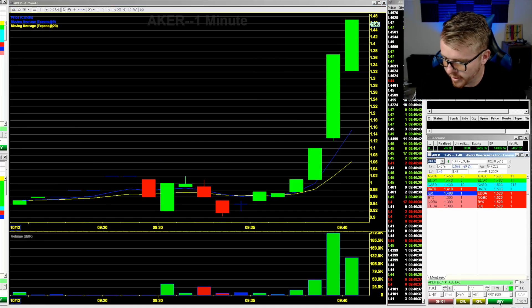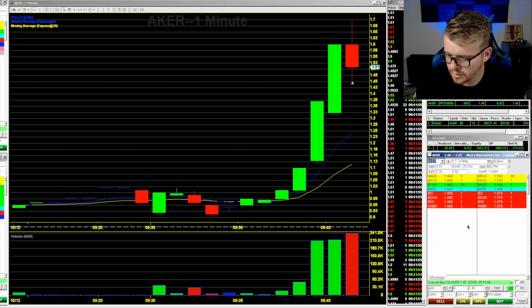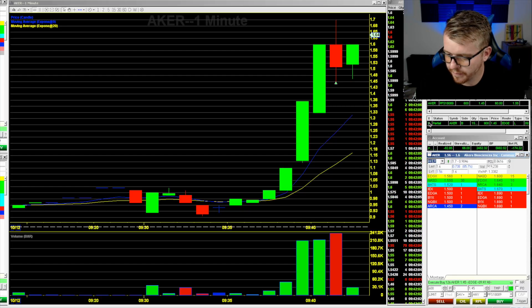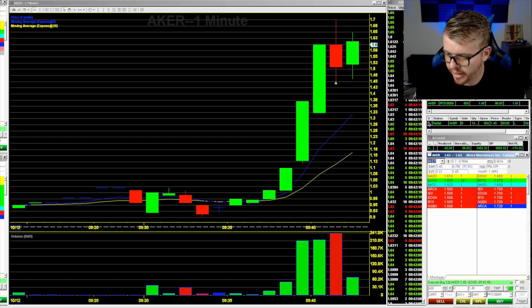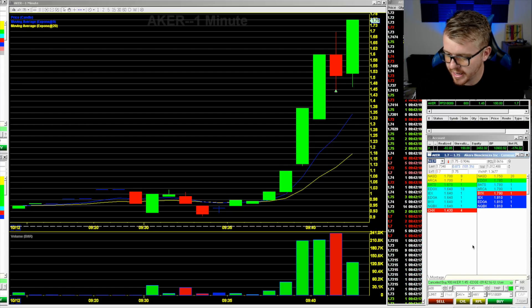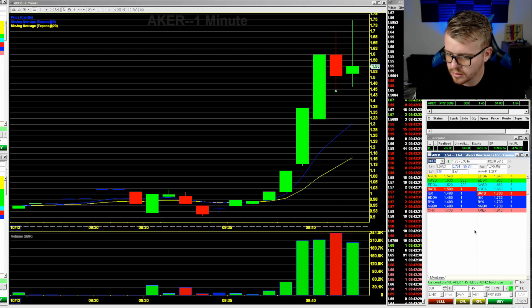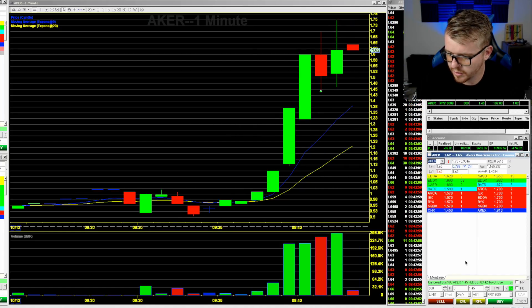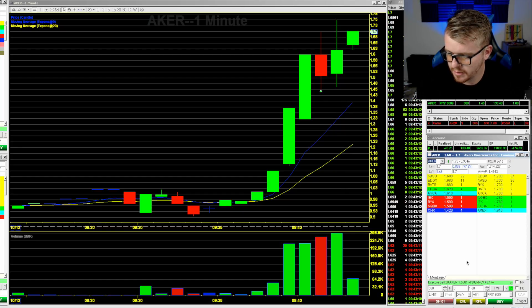Took a $120 loss on CASI — way too big of a loss. Now looking at AKER above $1.50. Not getting filled above $1.50 as it moves up to $1.70. Trying to get filled at $1.45 — got 600 shares, luckily. I think we're going to move up to the $1.70 area, possibly high of day. Going up to $1.80 — come on, one more high. Looking for that $1.65 break — there it is, up to $1.70 again. Taking profit at $1.68.